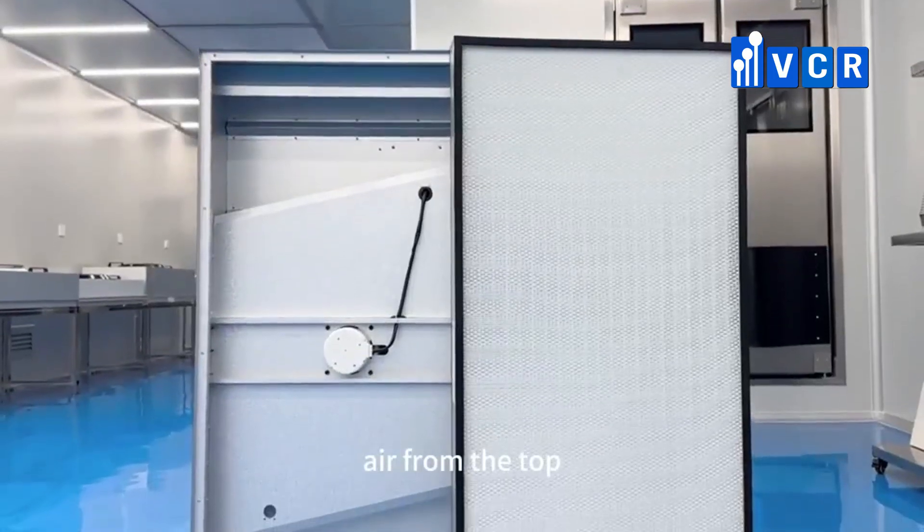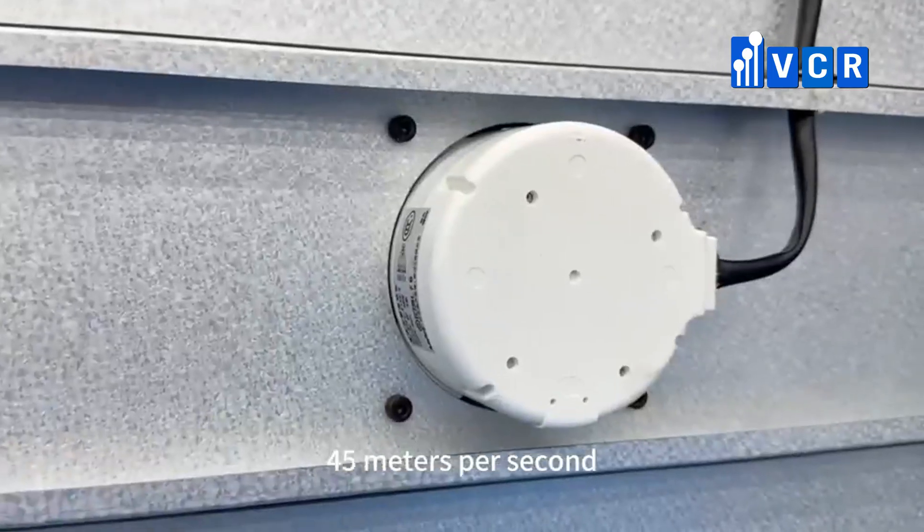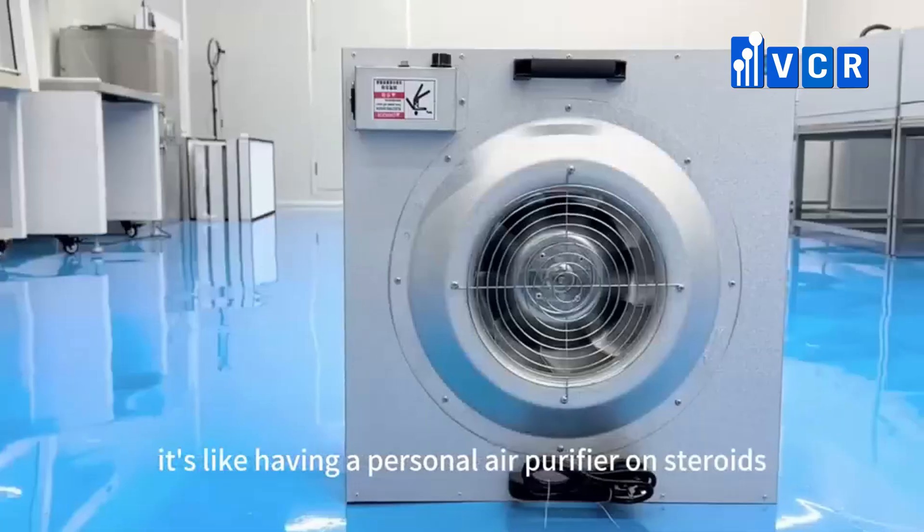They draw air from the top, filter it through a HEPA filter, and deliver clean air at a speed of about 0.45 meters per second. It's like having a personal air purifier on steroids.